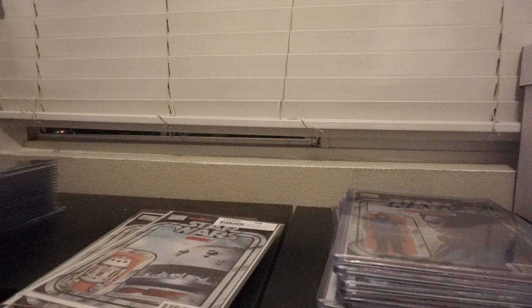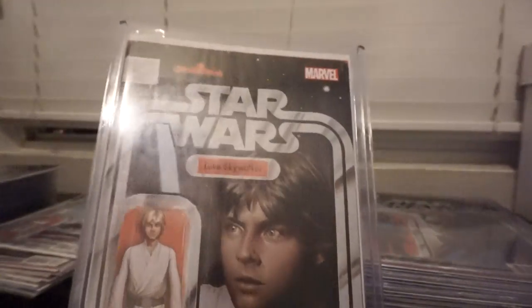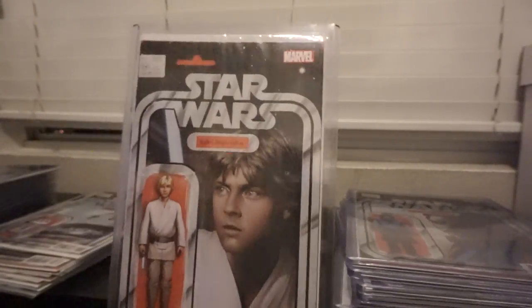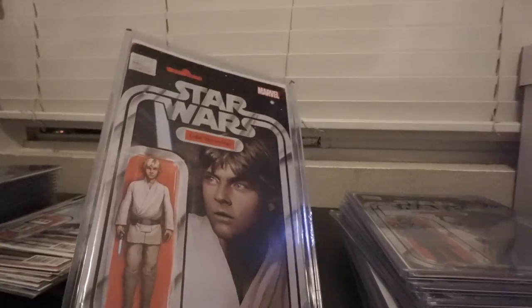I'm going to start off with the Star Wars ones, and then we'll go into the other variations of other book series. But I don't collect the sketch variants at all — that's just not in my budget for collecting.